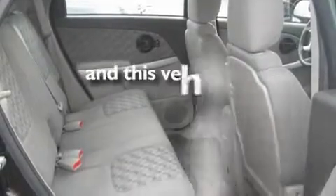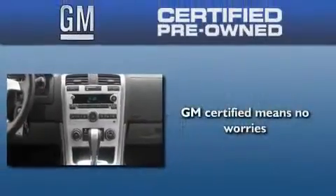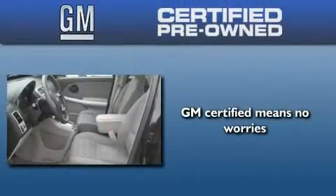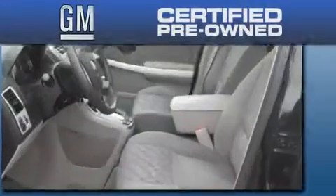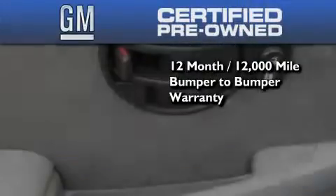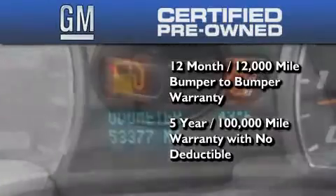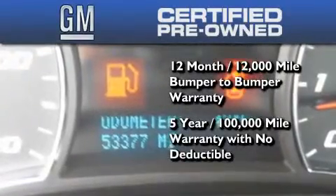This vehicle has fewer than 54,000 miles on the odometer. You could have peace of mind knowing that this Chevrolet is backed by a 12-month bumper-to-bumper warranty and a five-year, 100,000-mile powertrain limited warranty. Plus, it passed a 117-point inspection and has been reconditioned to make sure it's ready to be driven home.